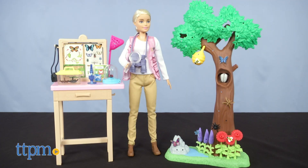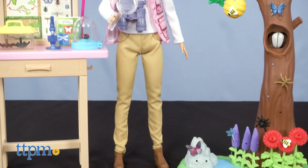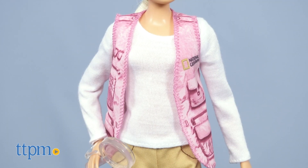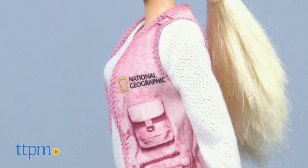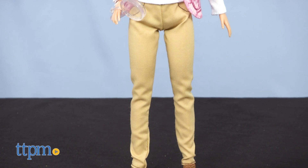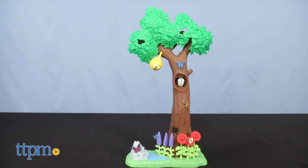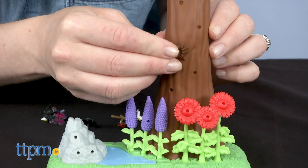For even more play, there's the entomologist doll and play set. It comes with more than 20 accessories to help kids play out the study of insects. The doll wears her blonde hair pulled back in a ponytail and a long-sleeved white shirt with a pink National Geographic vest over it. She's got khaki pants and brown boots. The play set includes a lab table and a tree on which kids can place the other smaller accessories.